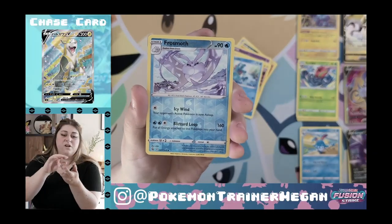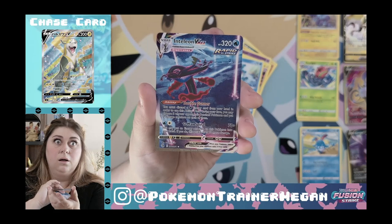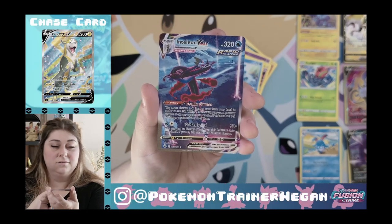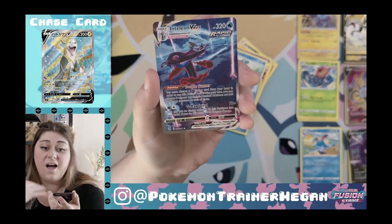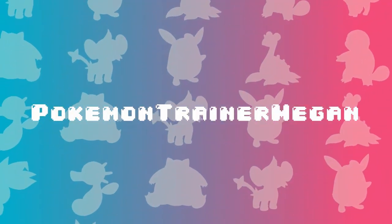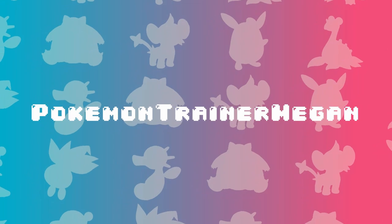Should we even bother filming this video because of what we pulled last time? All we need is more Frost Moth. Have we read the back of the Fusion Strike booster box? 'The road ahead reveals limitless potential as the new Fusion Strike style emerges to harness the unbound spirit of Pokémon and trainers alike.'